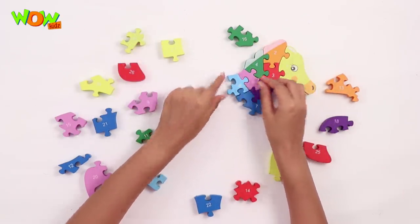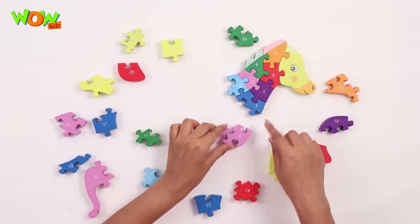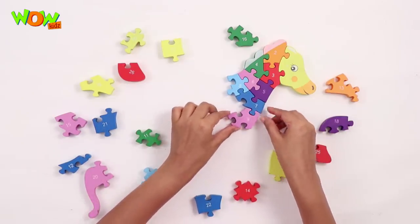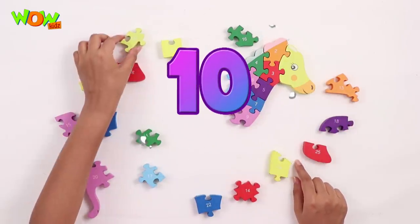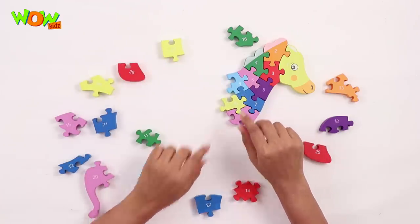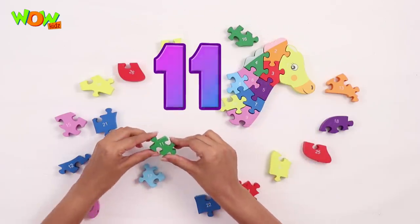And now number 9, number 9 goes here. We're still on the front side of the horse. Now let's pick up number 10 — goes right in here. This is so much fun! Number 11, let's put it right here.